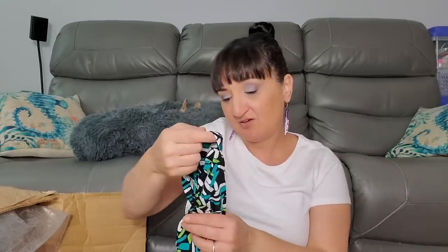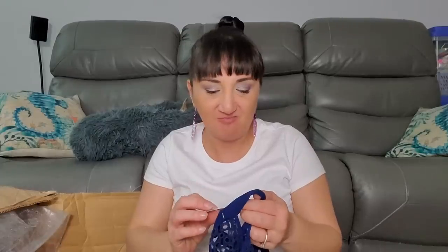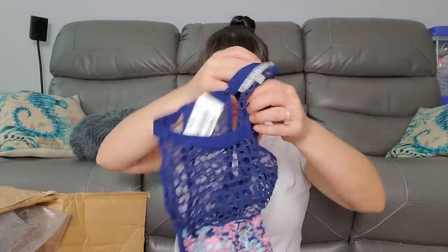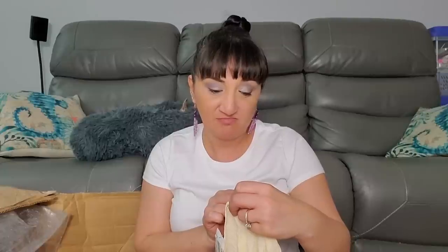Another one at $2.99 with no tag - they're saying size large, it might be a box where I do 'large question mark.' Daniel Rain size medium was $2.99. Garniki size extra small was $3.99 - that's cute, but everything is so wrinkly.